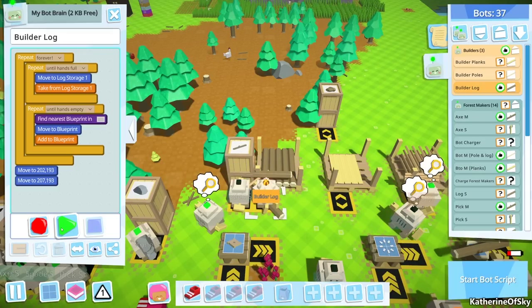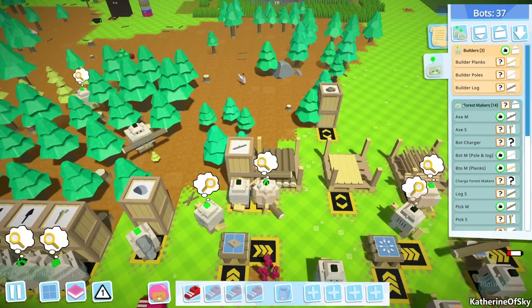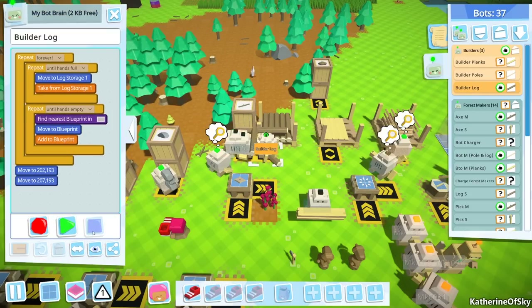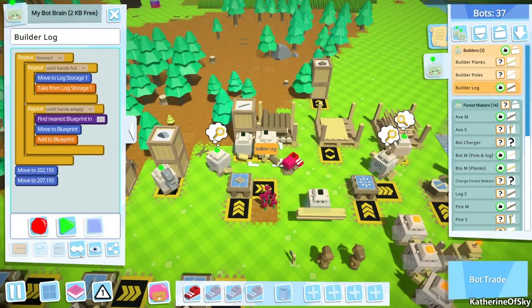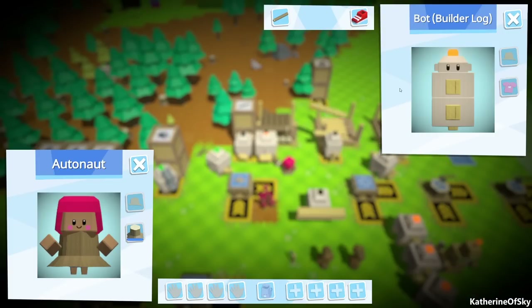Oh, this is builder log - no, I don't want builder log, I want delivery log. Actually, builder log would be good though - no, builder log is who I want. I definitely want builder log. Let's talk to you a bit and give you shoes. I hope that makes you faster - hooray!